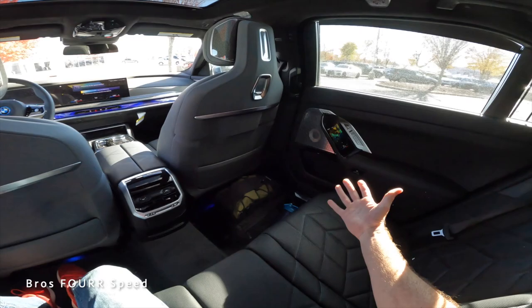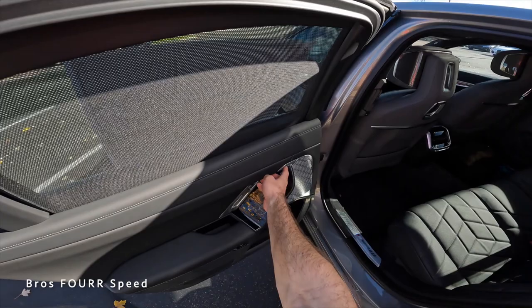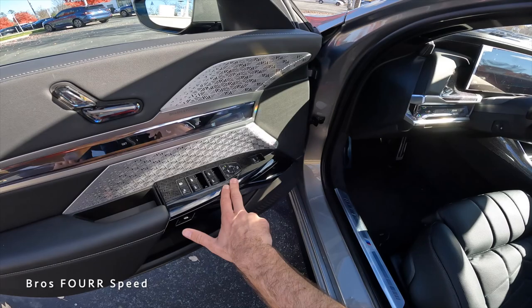With the rear blind up and the side shades open, the space is incredibly roomy. At five foot ten, you can comfortably sit back here. If you don't want to open the door yourself, the auto-close button essentially gives you your own chauffeur experience.